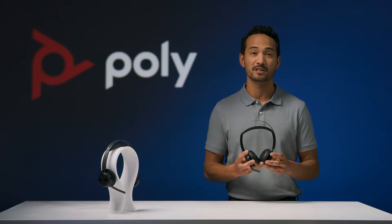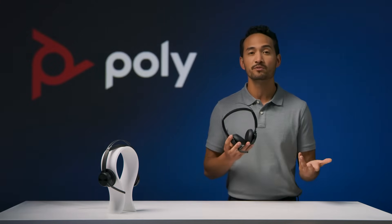When it comes to communication, the clarity of your voice is critical for your listeners. So how do you keep nearby sounds from entering the headset microphone and competing with your voice?